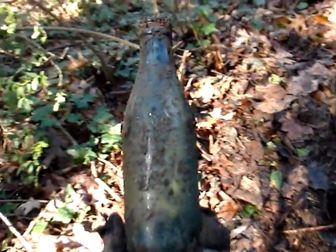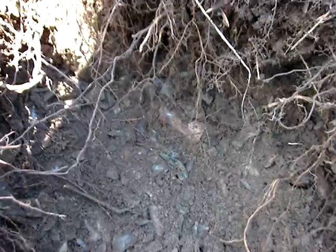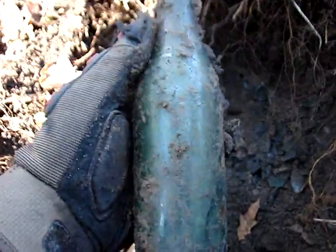Just pulled out a whole Chiro Cola with the cap still on it. I don't see any cracks in it either. Looks like a probable hole one right here — well, not quite, but pretty darn close anyway.